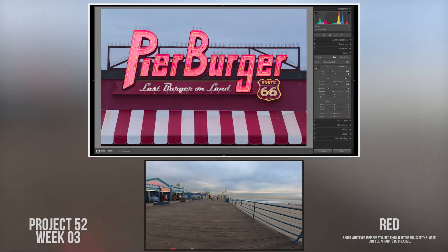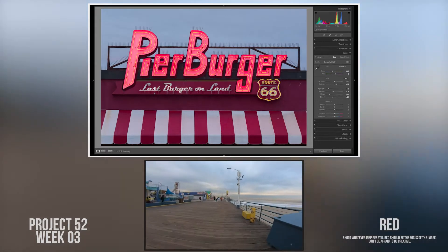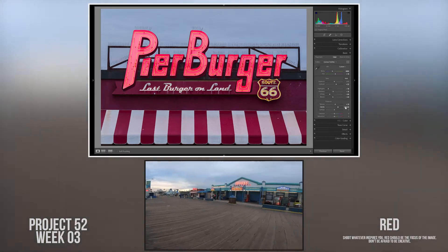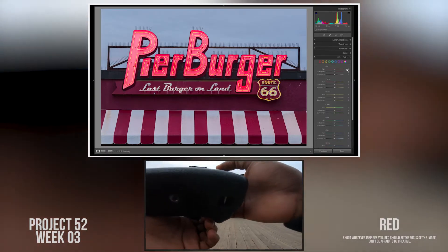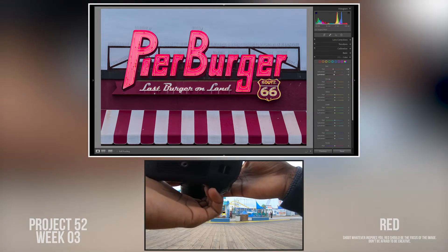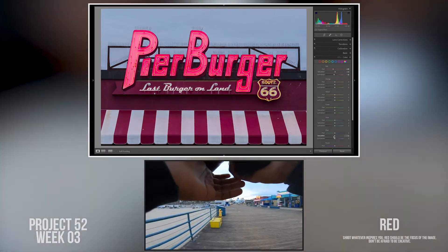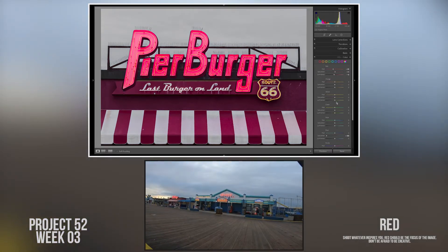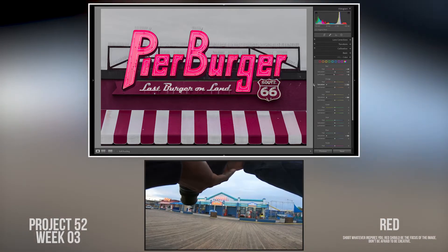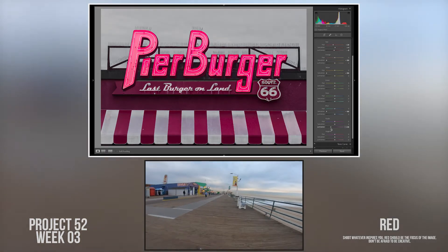I got those shots of Pier Burger and then decided to keep walking. I came up to a red vending machine and got a picture of it — it was more of a safety shot. It wasn't something I expected to be one of the final images for the week, but typically when I do shoots like this I want some fallback images. So that's what I was doing here — getting that red vending machine shot just in case some of my other images didn't work out.